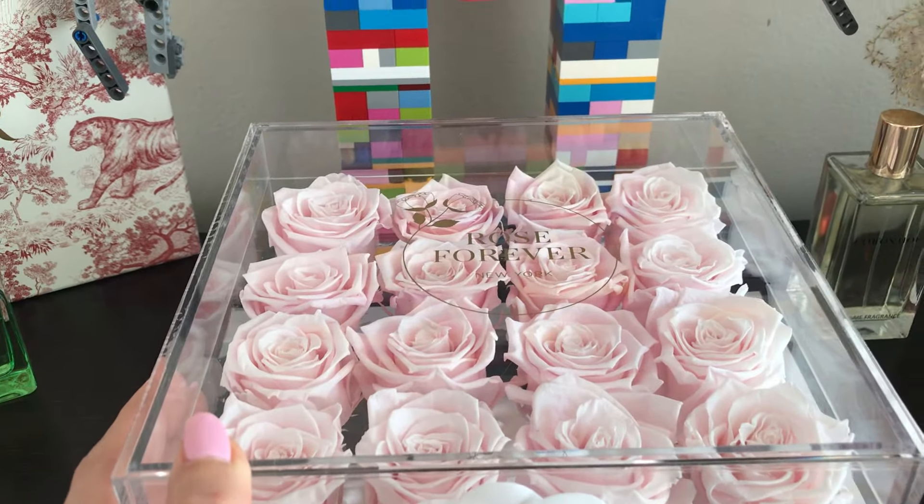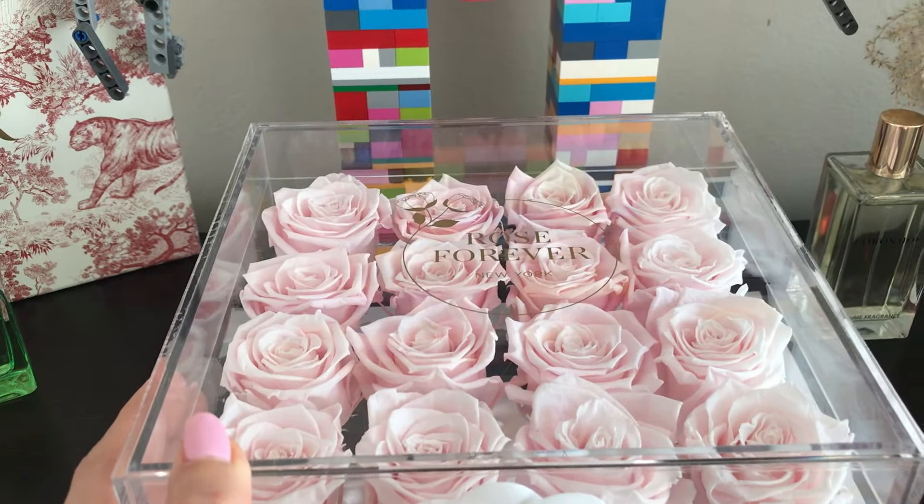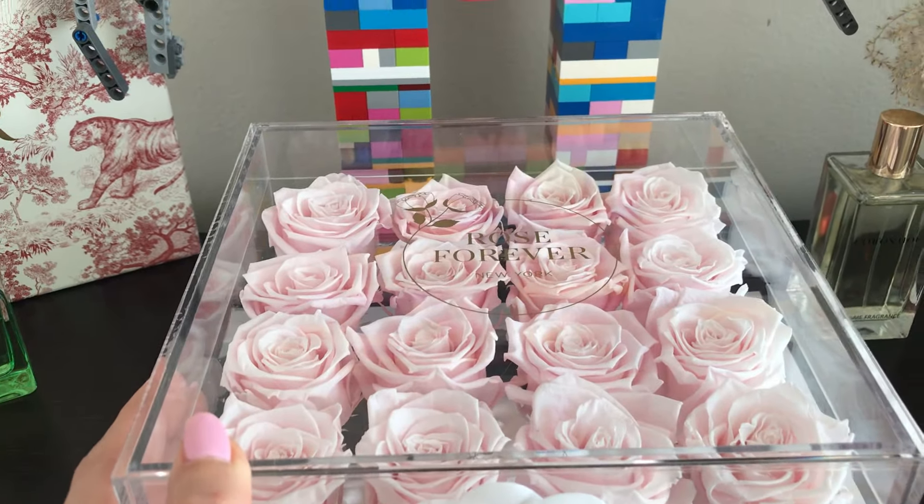This one here is a gorgeous pink color in a gorgeous square acrylic box. I featured this in my Valentine's Day video. What I love about it is that it actually has a drawer — I have some of my camellia flowers from Chanel in here. This drawer is so handy. On the Rose Forever website there are so many different styles, sizes, and colors — pinks, reds, blues, lavenders, dark purple, even black and ivory.